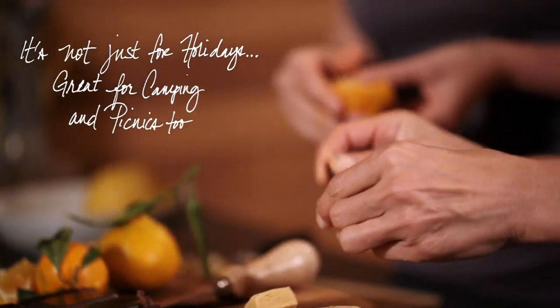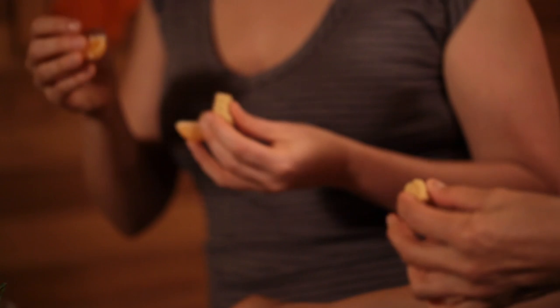It reminds me of a scene in Goodfellas or a Scorsese movie where everybody's around the table and there's a lot of activity. This dessert is relaxing and it's interactive. It brings people back to the table — it's a great way to end the evening.